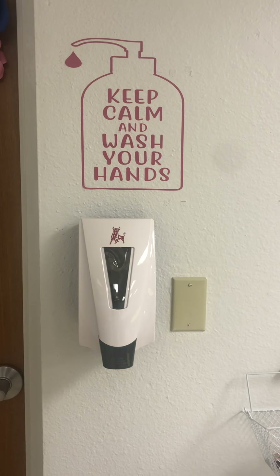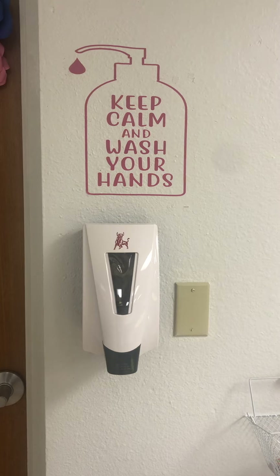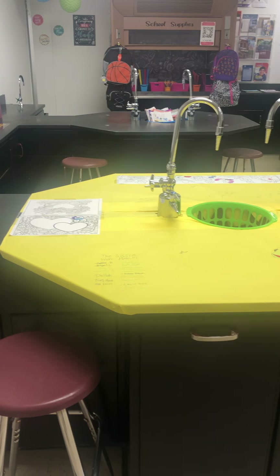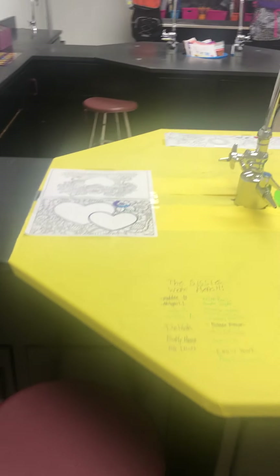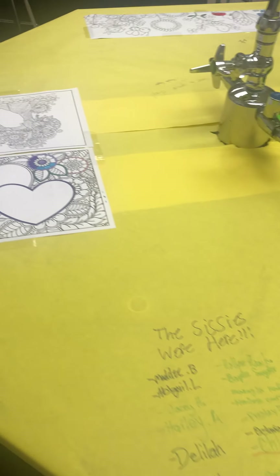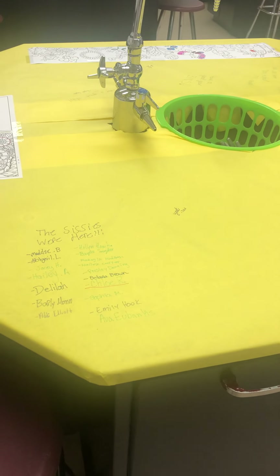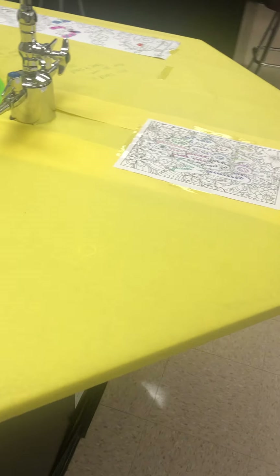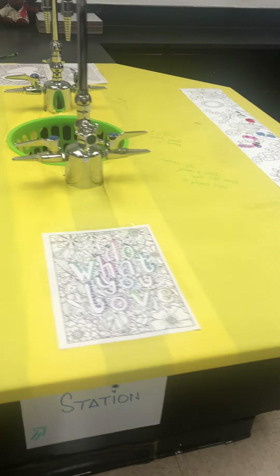I do have a hand sanitizing spot right as you leave or come in, so kids are reminded to get their hands washed and clean. The first area in the CIS room is my doodle station. This has some structured coloring pages as well as paper on the table where they can draw directly on it. We use this as a way to de-stress and take our mind off of things.